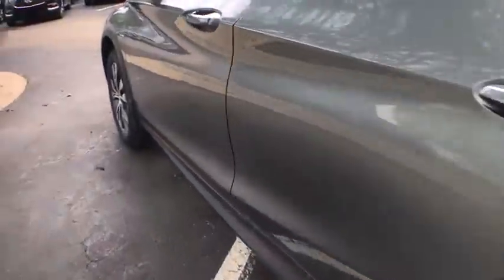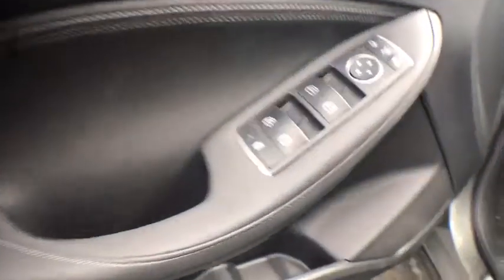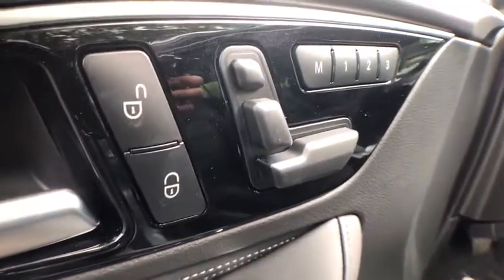Leather-wrapped steering wheel, adjustable steering wheel, power steering, auto dimming rear view mirror, keyless start, aluminum wheels, cruise control, four-wheel disc brakes, floor mats, AM FM stereo radio.